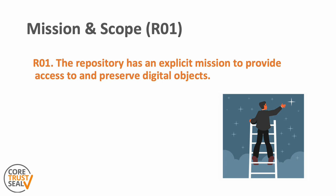The first requirement of Core Trust Seal is mission and scope, and it reads as follows: the repository has an explicit mission to provide access to and preserve digital objects. This requirement makes it explicit that trustworthy digital repositories see it as their role to provide active preservation of and continued access to digital objects, and that they should make this clear to depositors and users.